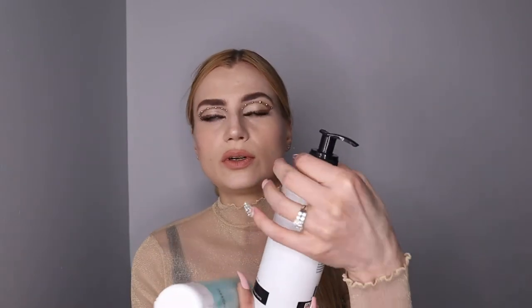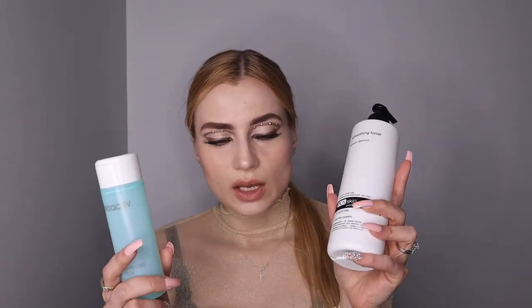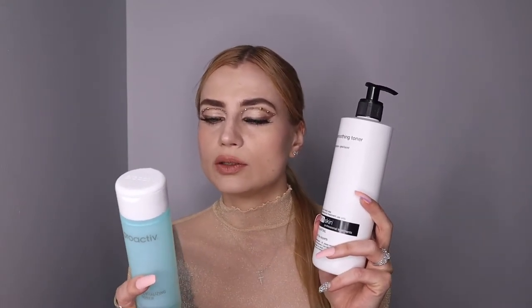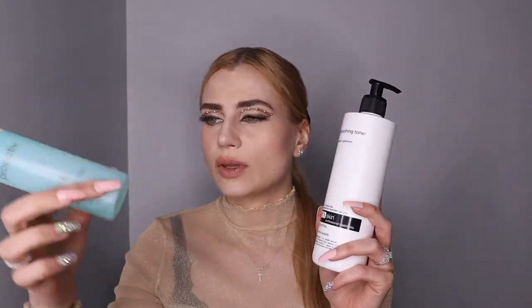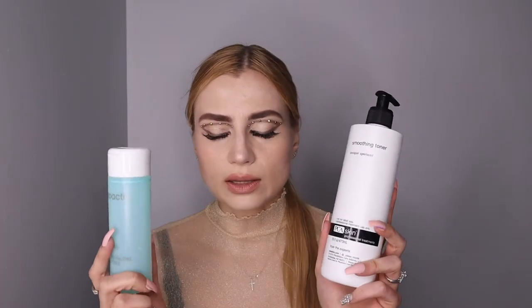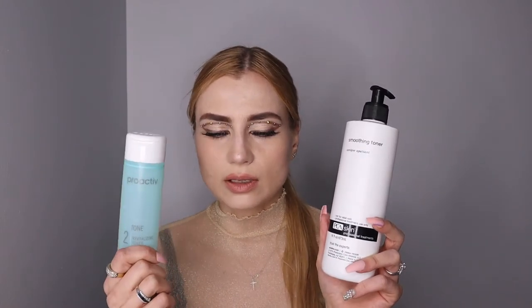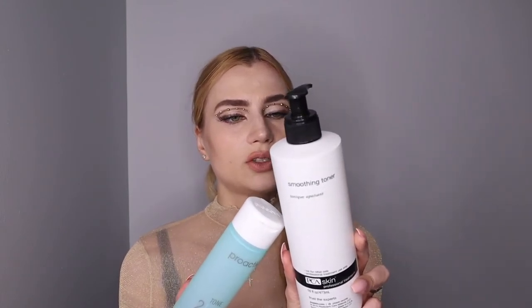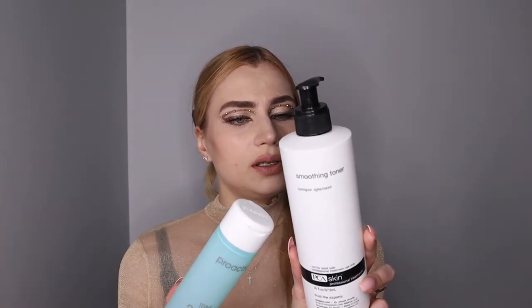Step two would be the toner. The Proactive toner has glycolic acid, whereas PCA's smoothing toner has lactic acid — both are AHA acids. The Proactive toner also has witch hazel, and it does have fragrance. PCA's toner does not have fragrance. Glycolic may be a slightly more intense acid, but the PCA toner has a mix of lactic acid and other acids, plus cucumber fruit extract, ivy leaf, and golden seal extract.